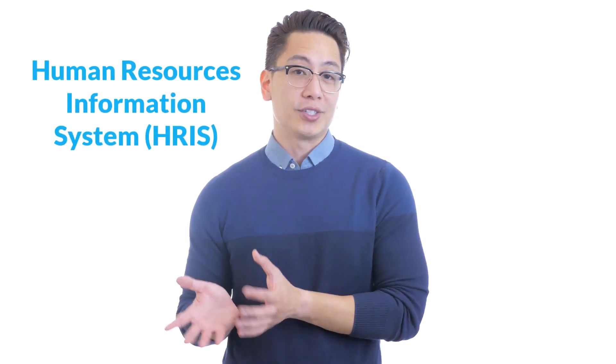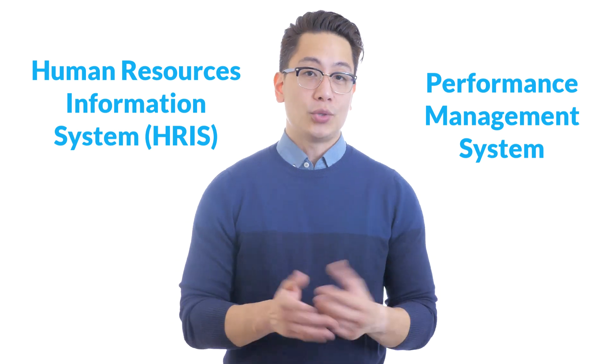To answer this second question, you would need to combine two different data sources: your human resources information system (HRIS) and your performance management system. To answer the third question regarding which employees are most likely to quit, you would need even more data and more extensive analysis as well.